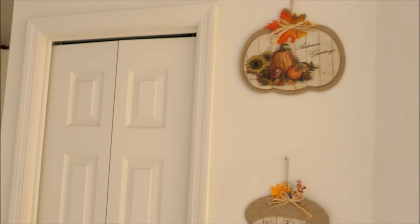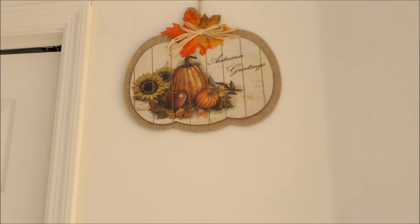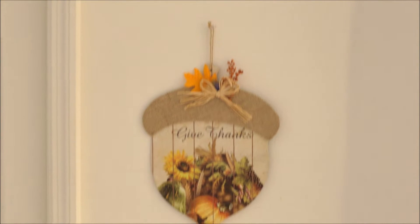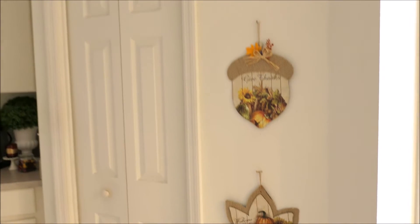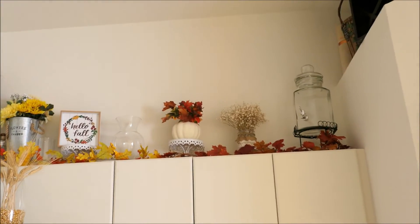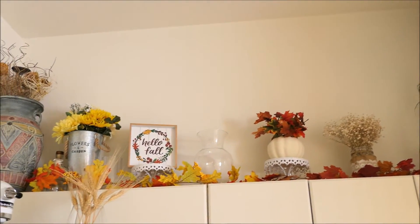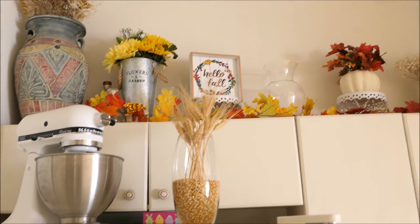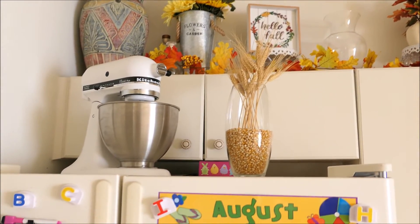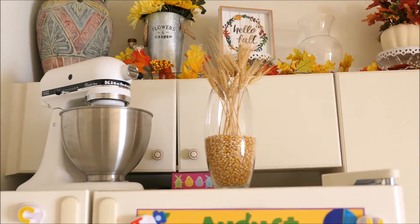And then right over here on our pantry wall I just have three of these signs right here — this one says Autumn Greetings, this one says Give Thanks, and then the next one says Welcome Fall. They look so cute right there on that wall next to the pantry door. And then on top of my cabinets up here I just have a white pumpkin, some leaves, that Hello Fall sign, and then another galvanized steel flower tin with some fake flowers up there. And then on top of my fridge I just have this bowl right here with some popcorn kernels and some more of that wheat.